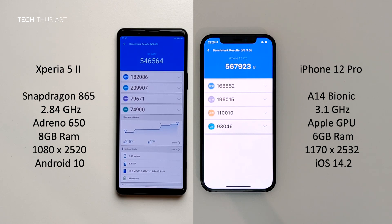Now in the background of the categories, the Xperia 5 Mark II scored higher for the CPU and GPU, and then the iPhone 12 Pro scored higher for the memory and the UX.